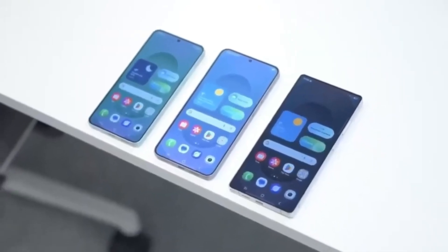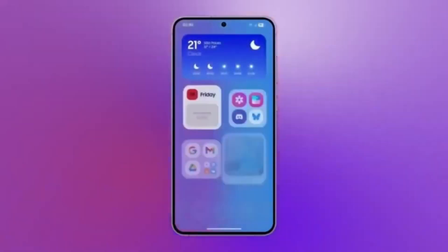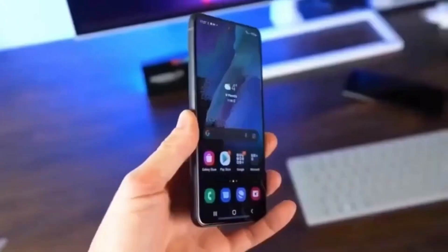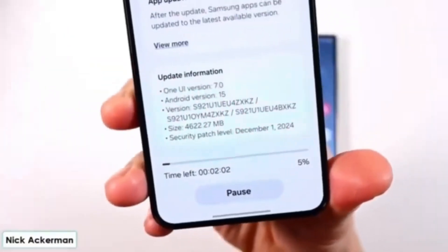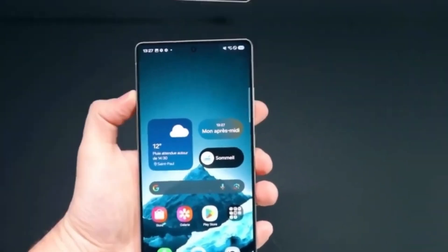Again, it's important to remember that none of these models have been officially confirmed by Samsung just yet, but based on current trends and insider reports, this list looks pretty accurate. If your device is on the list, chances are you'll get to test Android 16 and One UI 8 before the final version becomes available to everyone. Just be sure to keep an eye out for official announcements from Samsung in the coming weeks.